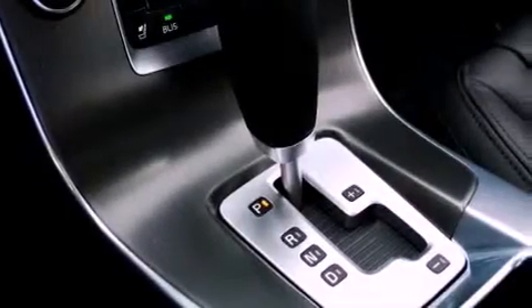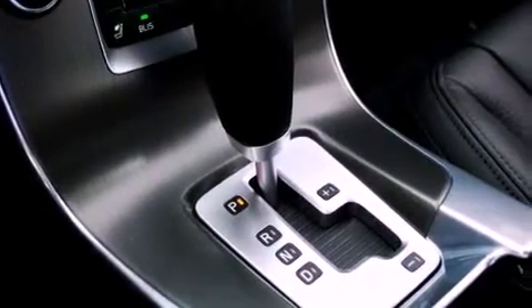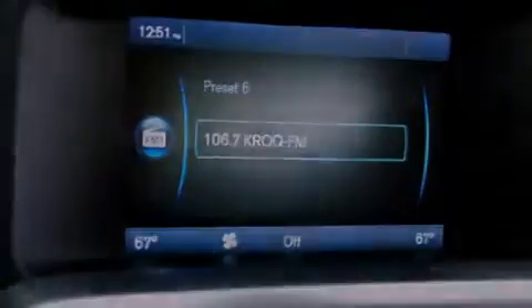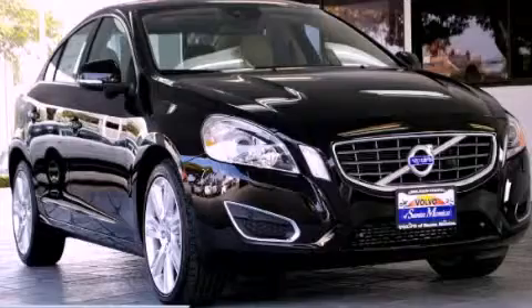With an EPA estimated rating of 30 miles per gallon on the highway, this automobile does not compromise its fuel efficiency for size, comfort or fun. Please call us today for more information on this great vehicle.